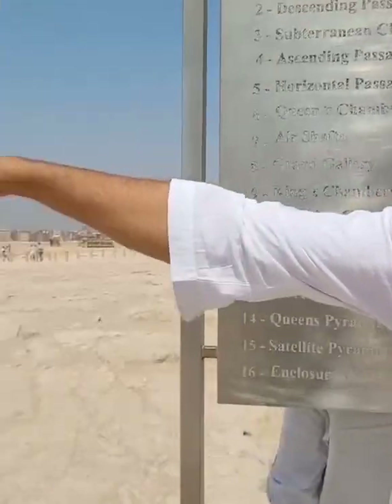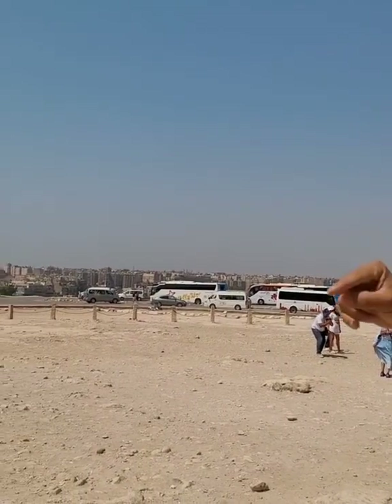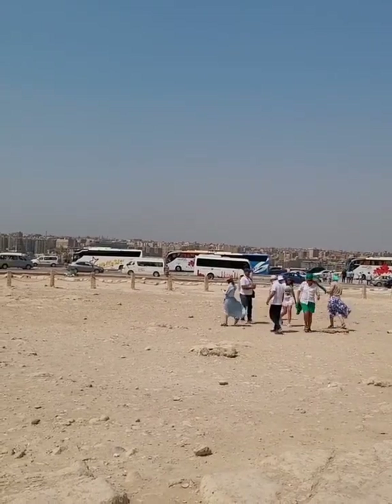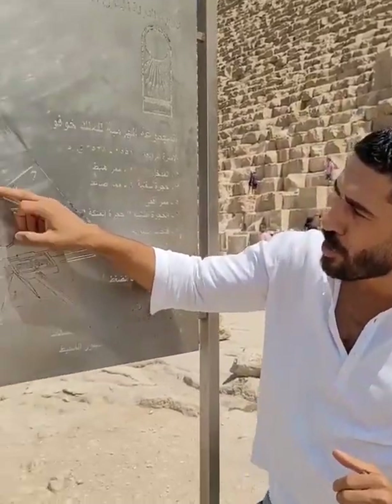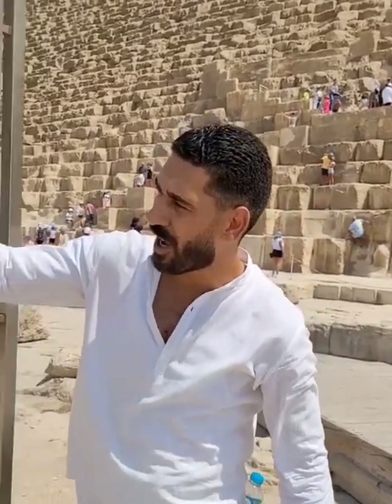They used to ship the granite during the time of the flood. Before the high dam was built in Aswan, every single year there would be a flood, and the water made it all the way to the base of the pyramids — right here. That was perfect and very helpful to move the stones from Aswan to here using boats. The weight for each block inside this room is roughly 80 tons of granite — it came from Aswan, 900 kilometers away.